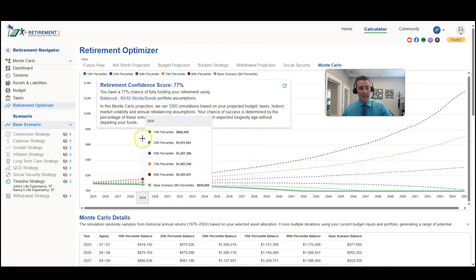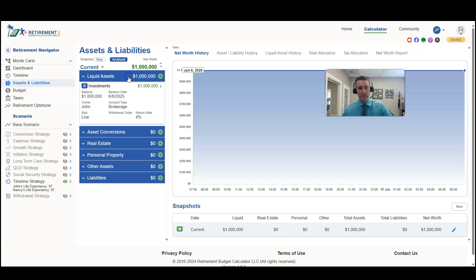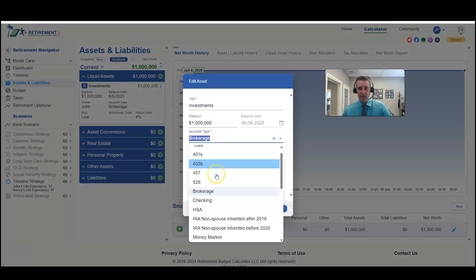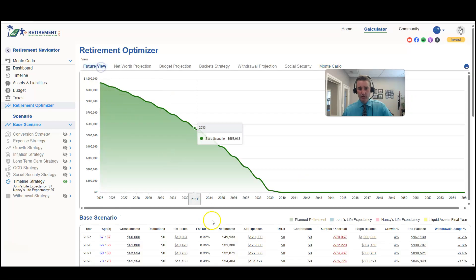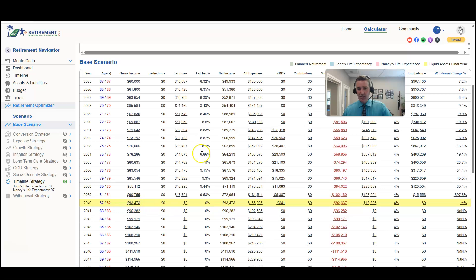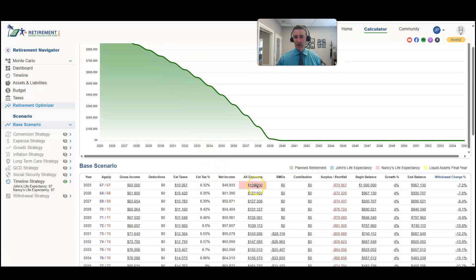Instead of assuming money is in a tax-free brokerage account, let's see what happens if we change the account type to a traditional IRA, where all that money is taxed on the way out. In this scenario they only make it to age 82 because now they have estimated taxes to pay. Their expenses are still one hundred and twenty thousand dollars a year, but the effective withdrawal rate increases to seven point two percent because we have to account for taxes. The retirement budget calculator makes this an expense-driven plan — your expenses determine portfolio withdrawals, and taxes are factored in.